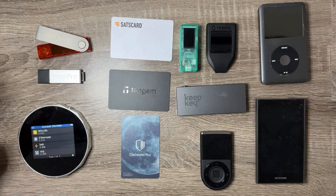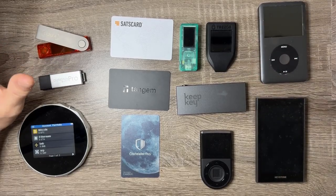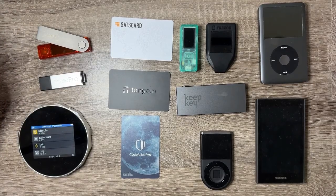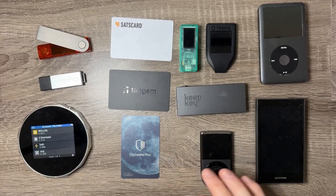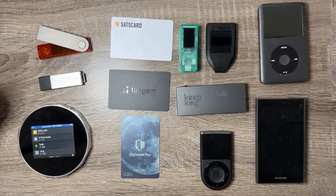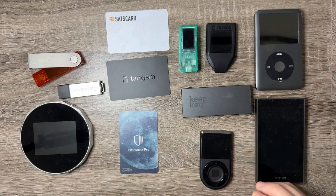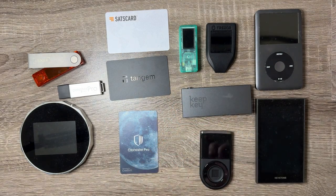One thing I did want to say before I got into this video is I've actually had crypto on every single one of these devices minus the iPod and the USB, and I have not had any of the crypto compromised. I've not lost any of it, which I think is a huge security test when making these videos. I won't mention prices because they're constantly changing with sales, so I'll have relevant pricing information in the description. Always click the links to check for discounts.